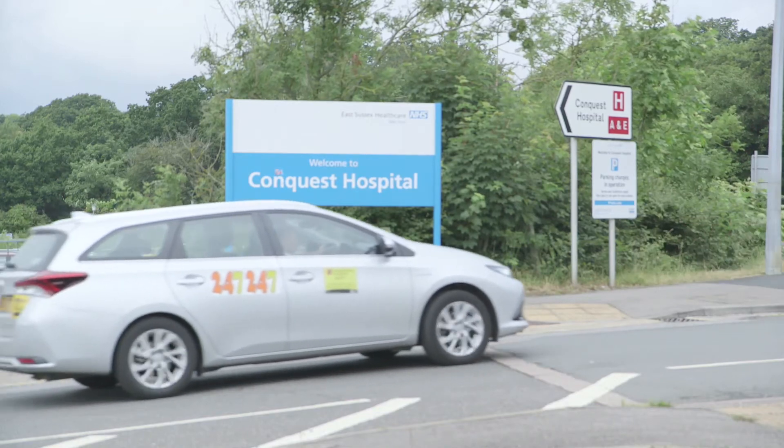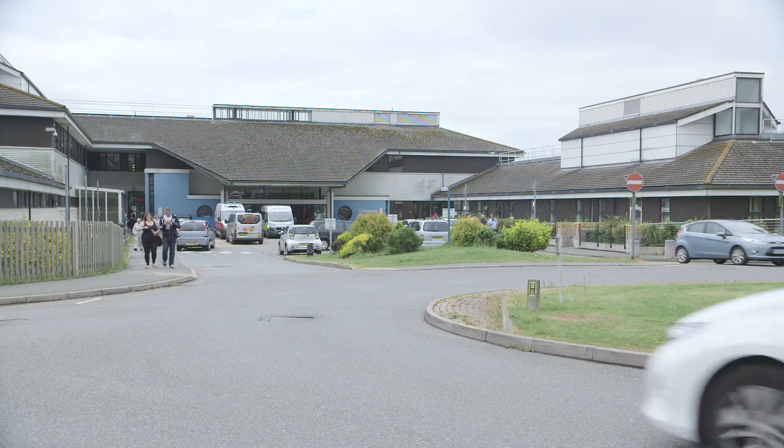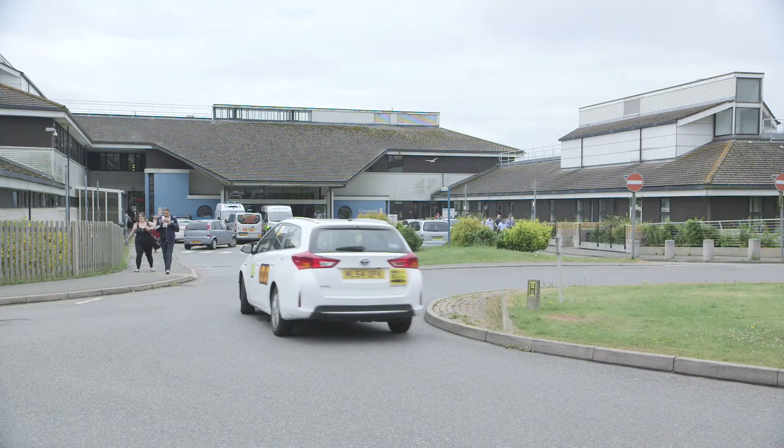The Trust currently serves around 500,000 people within the East Sussex area. We have about seven and a half thousand users that we support. They're in a mix of two acute hospital sites, three or four community hospitals, community clinics, and home workers and district nurses who have to travel around different places.